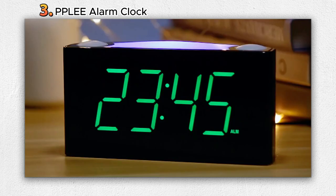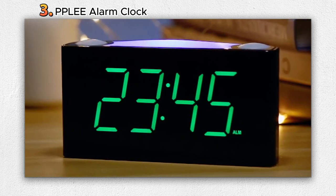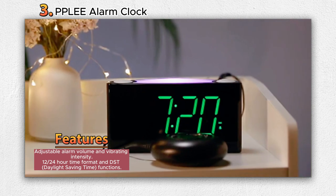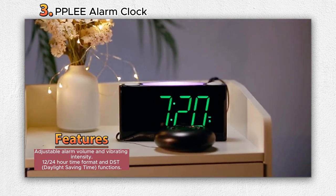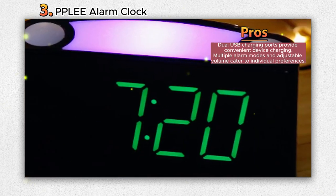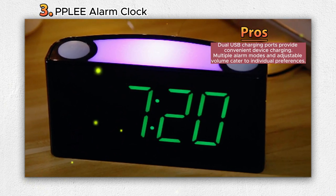Number 3: PPLE Alarm Clock. The PPLE alarm clock stands out as a modern and practical solution for individuals of all ages seeking an effective wake-up system. Adorned with striking green digits and an innovative bed shaker, this LED digital alarm clock offers a range of features designed to cater to various needs, making it an ideal addition to bedrooms and other living spaces. Featuring a large seven-inch centered illuminating jumbo display, the clock guarantees easy readability for people with impaired vision.